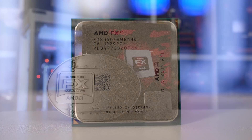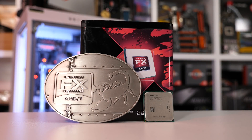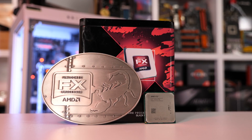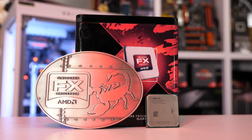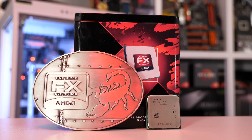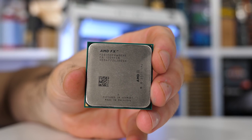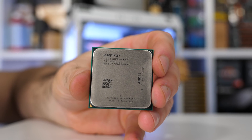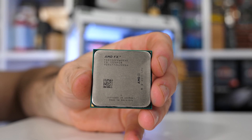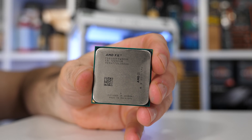The FX processor has been paired with faster DDR3-2400 memory, which should well and truly make up for the clock speed deficit. Both the HyperTransport link and Northbridge frequency were overclocked to 2.6GHz. For testing, we have almost a dozen games benchmarked at a range of settings and resolutions using the GTX 1080 Ti. Without wasting any more time, let's get to the results.